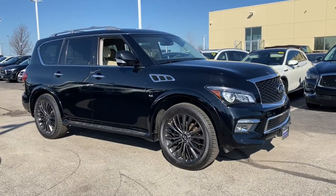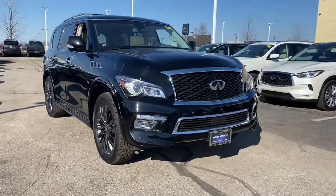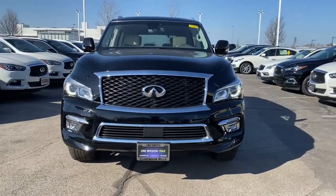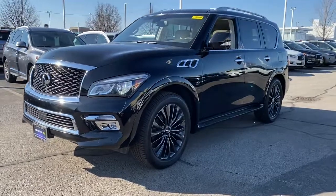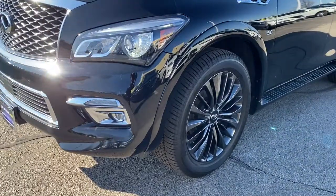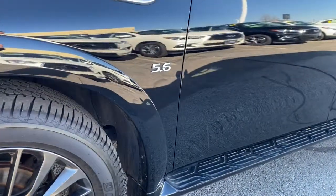Get acquainted with the 2017 Infiniti QX80. With less than 60,000 miles on the odometer, this vehicle stands out from the rest. This impressive QX80 delivers premium comfort and rugged capability wrapped in bold style. Spacious, quiet, feature-rich, and seriously powerful, this full-size luxury SUV is the stuff family memories are made of.